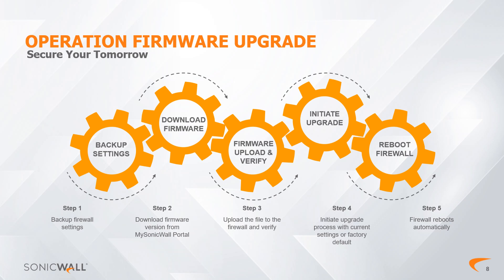Step 3: Upload the firmware from the local attached device to the firewall storage. Step 4: Initiate the firmware upgrade. At this point, you may upgrade with current settings or factory default. Either way, this step will take about 8 minutes. Step 5: Reboot the firewall. This task is done automatically by the firewall after the firmware upgrade is complete.